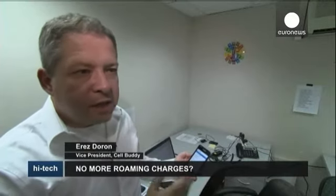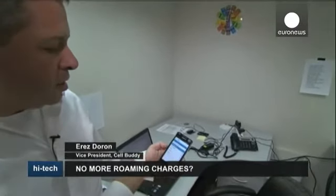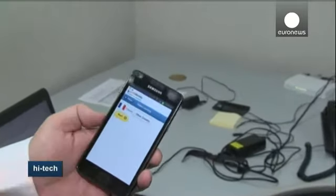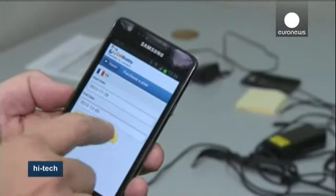So this is our app, and let's say you just landed in France, and you open up the app and you click on purchase a plan. The app already knows that you are in France, so you just click next. The default is one week, so let's stick with the default.